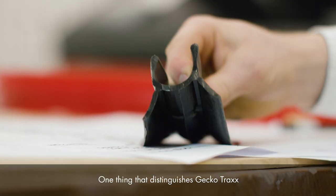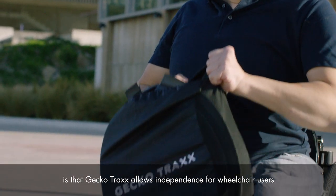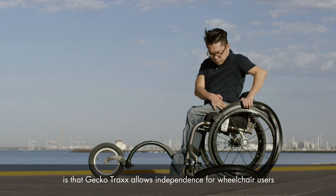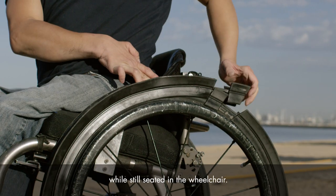One thing that distinguishes Gecko Tracks is that it is fully sustainable and recyclable. But the biggest thing is that Gecko Tracks allows independence for wheelchair users, with the ability to fit the Gecko Tracks tyres themselves while still seated in the wheelchair.